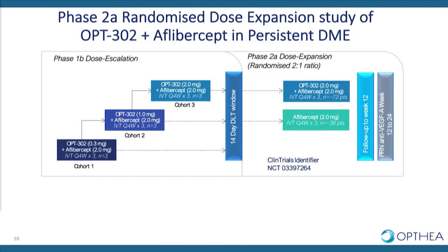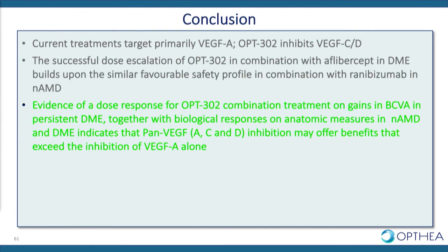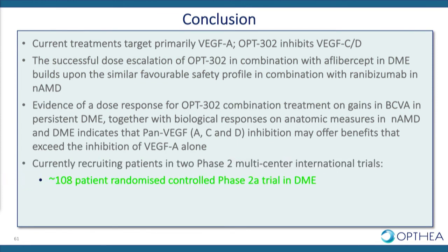We are very excited about the outcomes of the phase 1b trial. Recognising that it's nine patients, we believe this is a very compelling molecule to move forward in clinical development. We have a selective inhibitor of VEGF-C and VEGF-D with safety data in combination with both ranibizumab and aflibercept showing very good tolerability. We've shown a dose response in visual acuity gains in persistent DME, suggesting that pan-VEGF inhibition may offer benefits over selective VEGF-A inhibition alone. Our phase 2a DME trial is expected to read out late in 2019, and the phase 2b AMD trial is expected to read out early in 2020.